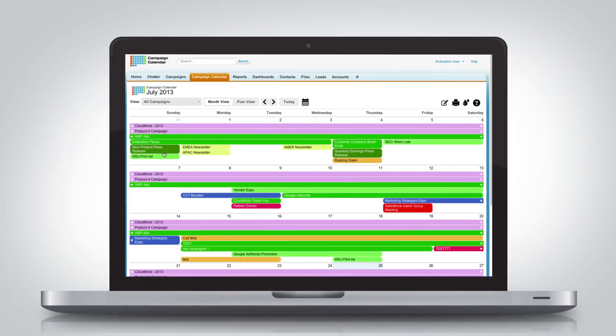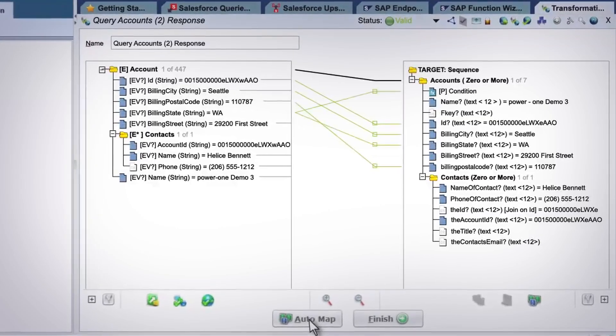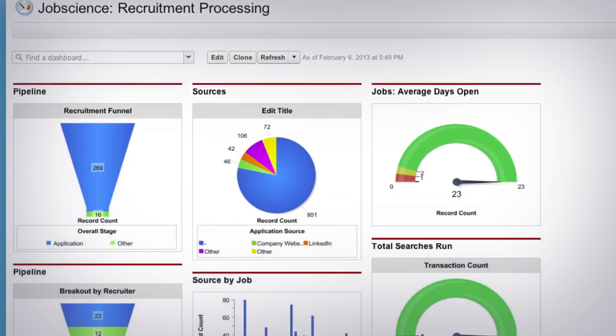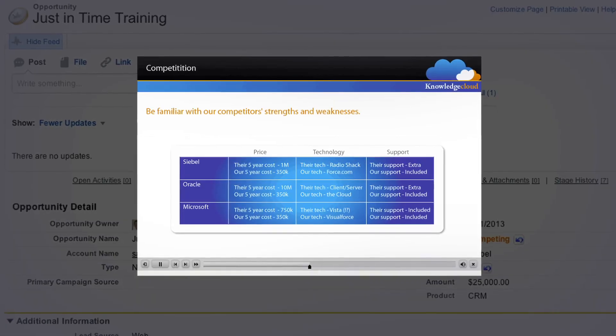Marketing apps that let teams manage global campaigns with ease, apps that let IT seamlessly integrate clean data in real time, and HR apps to find and hire the right candidates, then teach them the skills they need to succeed the moment it matters.